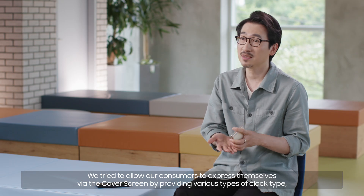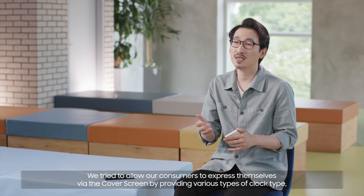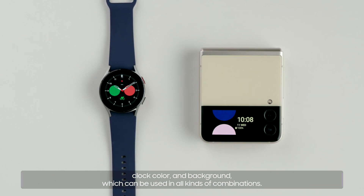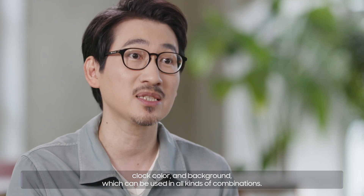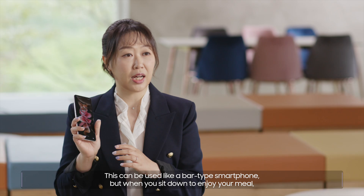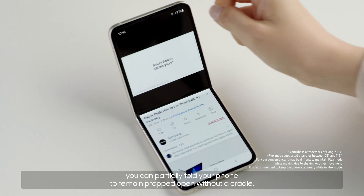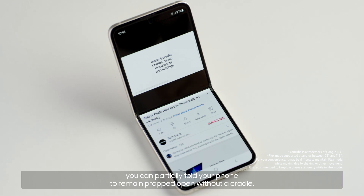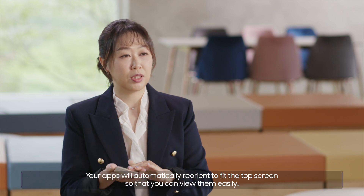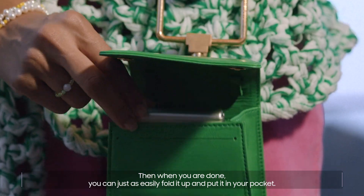We tried to allow our consumers to express themselves via the cover screen by providing various types of clock type, clock color, and background, which can be used in all kinds of combinations. This can be used like a bar-type smartphone, but when you sit down to enjoy your meal, you can partially fold your phone to remain propped open without a cradle. Your apps will automatically reorient to fit the top screen so that you can view them easily. Then when you are done, you can just as easily fold it up and put it in your pocket.